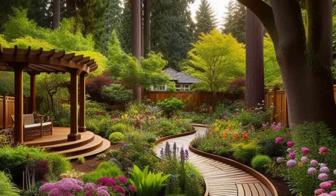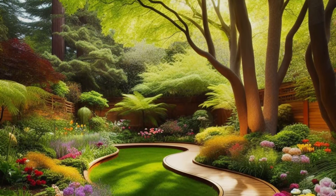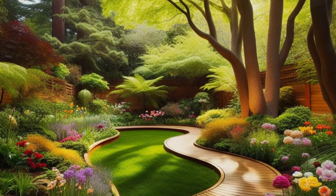So whether you're seeking solitude or sharing moments with loved ones, this backyard sanctuary is sure to become your favorite destination for relaxation and rejuvenation.